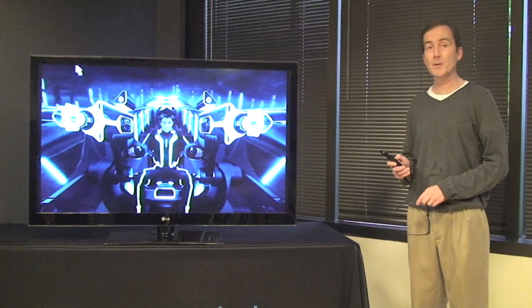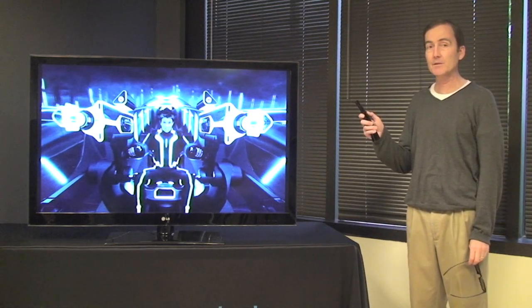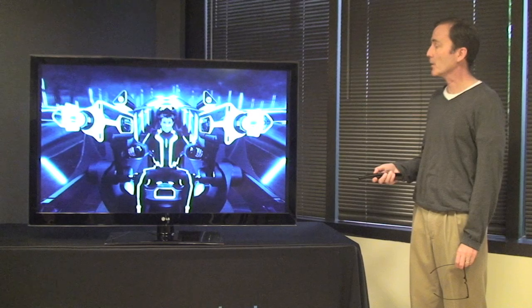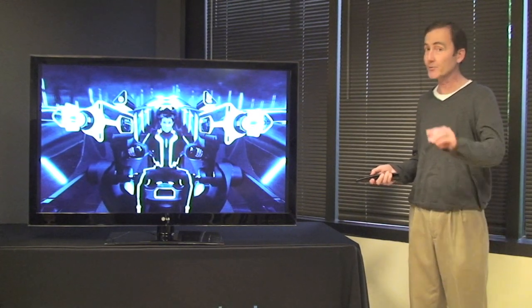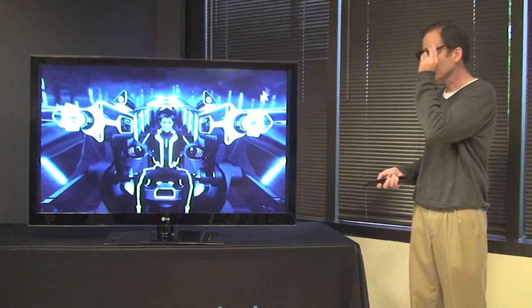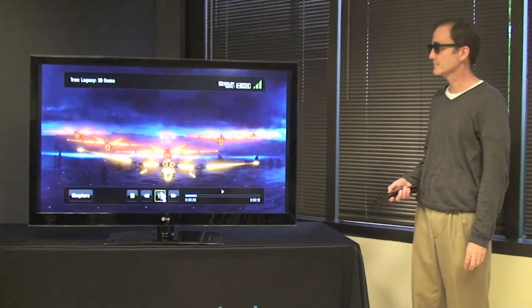So with the new smart TV from LG and the motion sensing technology from Hillcrest Labs, you can use the pointer to find Tron on the Voodoo Movie Service and sit back and watch streaming a 3D movie at home on your TV. Thank you.